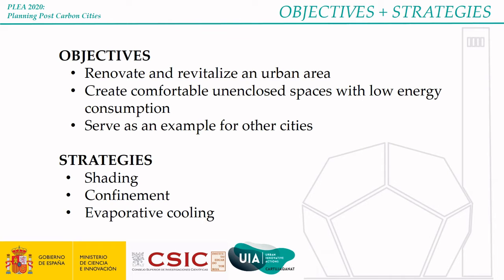The objectives of the project are to renovate and revitalize an urban area, create comfortable and enclosed spaces with low energy consumption, and serve as an example for other cities. The strategies are shading, confinement, evaporative cooling, and the use of the night sky as a thermal sink.